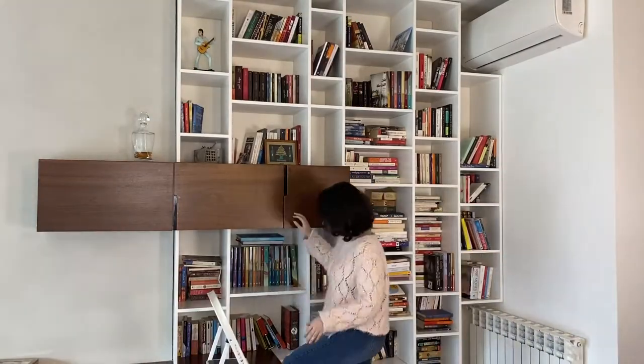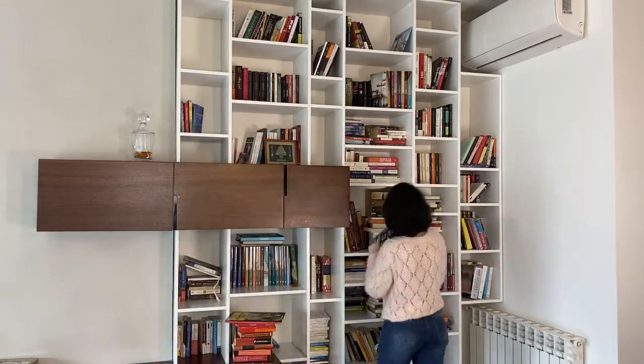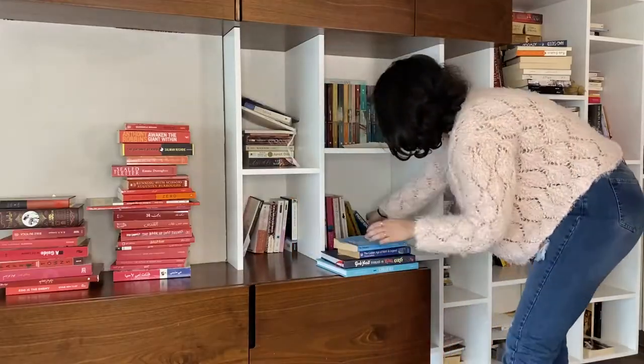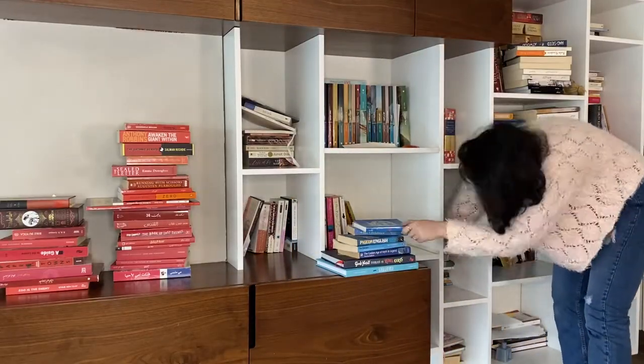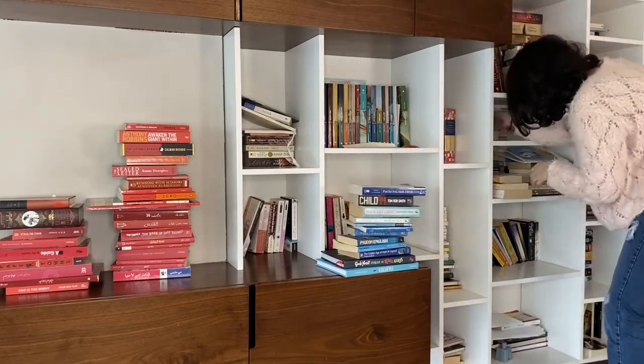First, I removed all the accessories, then started sorting books per color, grouping them into red, blue, yellow, orange, green, brown, purple, and other piles.